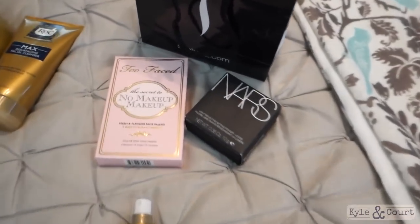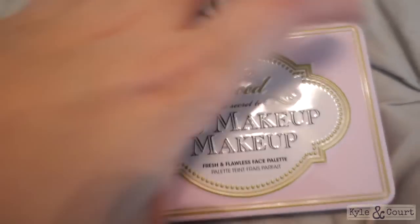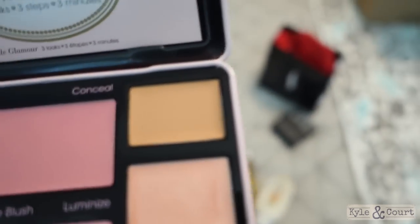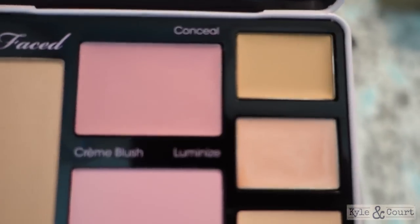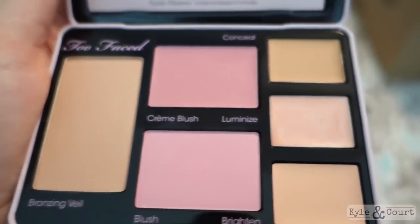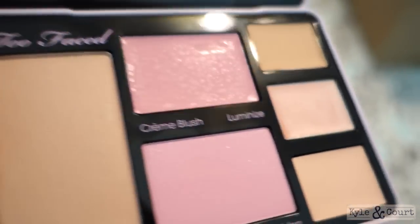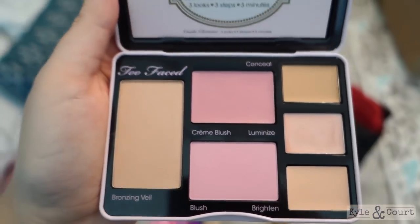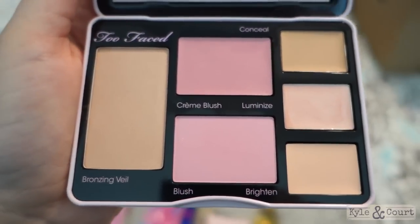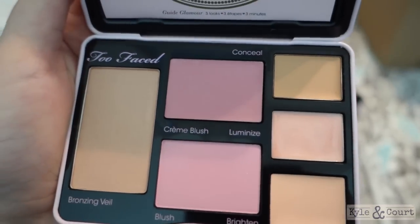Last but definitely not least are my Sephora goodies. I got the Too Faced Secrets No Makeup Makeup palette. It's actually got a little more pink than it's showing up on camera — the two in the middle are a little brighter, and that one in the middle that looks kind of tan is actually a paler pink. It's just kind of a full-face thing. Whenever I looked up people using it, it always looked beautiful — everyone who uses this whole palette looks so pretty. I thought this is perfect, especially for traveling.